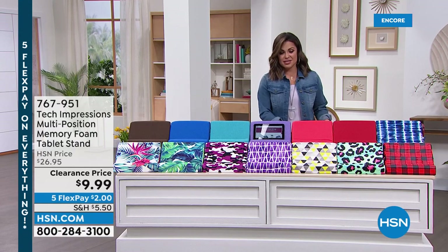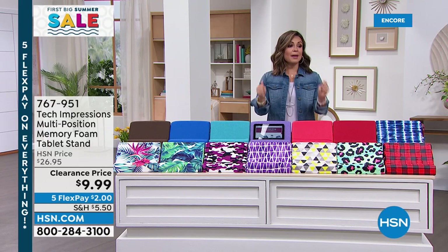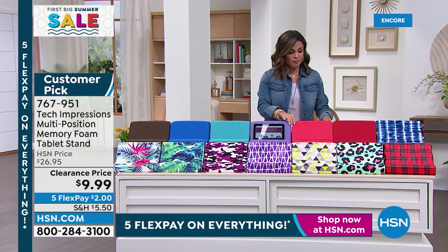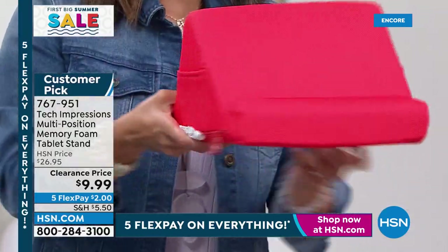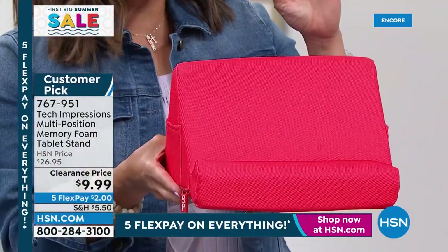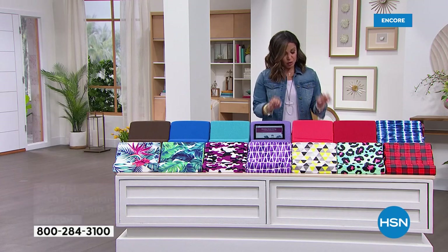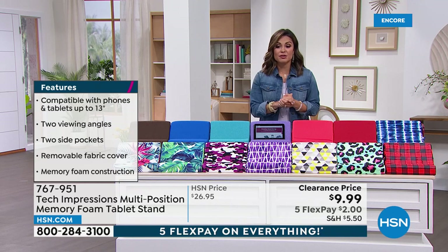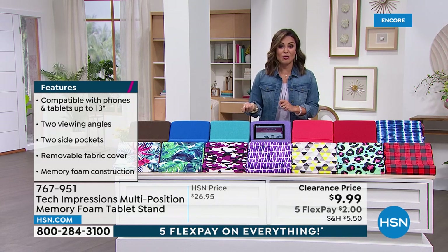Before we get to those, we have to talk about this fantastic memory foam tablet stand — the tablet pillow. Many of you from reading reviews are using it for books, cookbooks, magazines, and cell phones. It is an incredible memory foam pillow — soft but with a lot of structure. You have multiple viewing angles; there are two different angles. It sits right in the lip of the pillow. There are pockets on both sides, and it's a removable case — you can zip it off and machine wash it. You can use it on a table, kitchen counter, in bed, or in your lap on the couch.